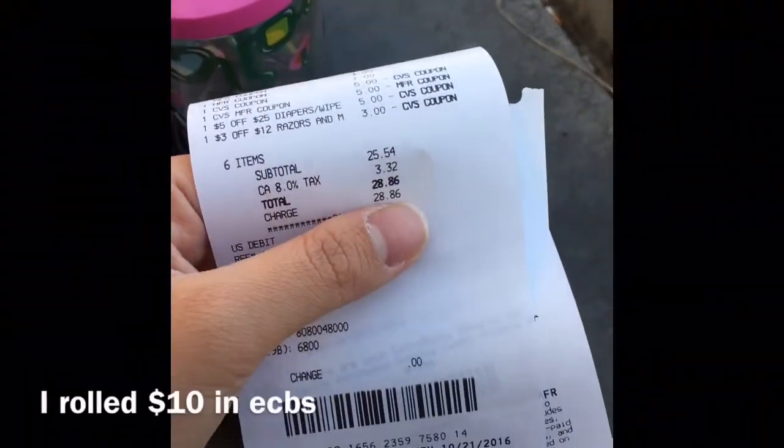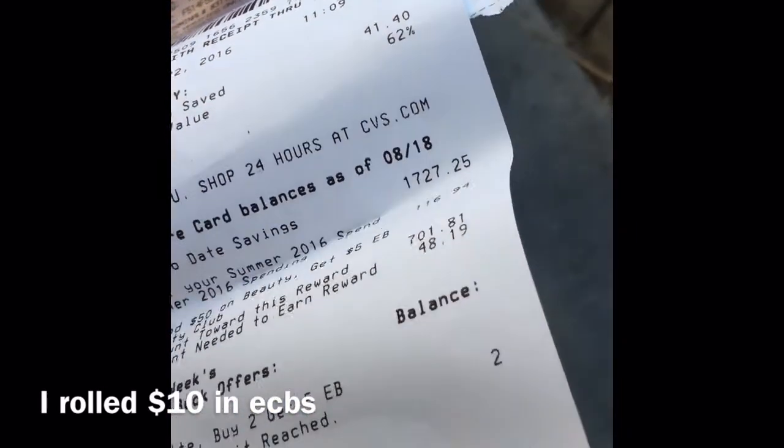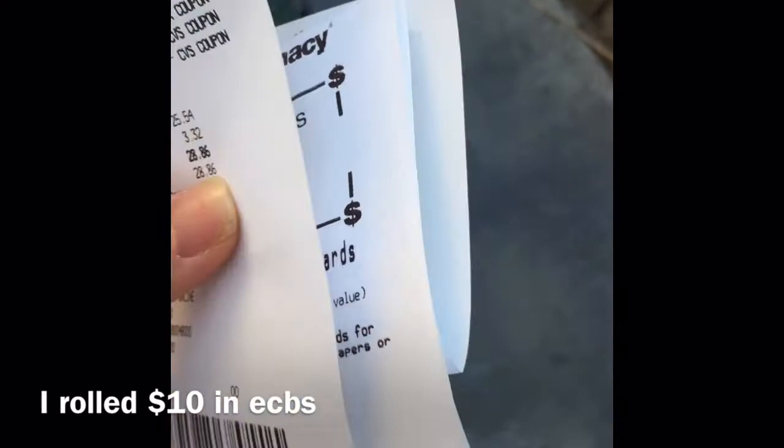I'm all done. My total after coupons was $28.86, I saved 62%, and I got $10 in extra care bucks to spend next time.